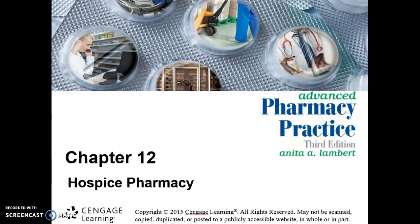Hi everyone. Welcome to week four of your Pharmacy Career Planning 2 course. This week we're going to be looking at hospice pharmacy. Hospice is kind of a different animal — it takes a special person to be involved with hospice. That's one of the things you need to consider when you get involved in this type of pharmacy: not just the actual work itself, but the folks that you're going to be working with — your patients.